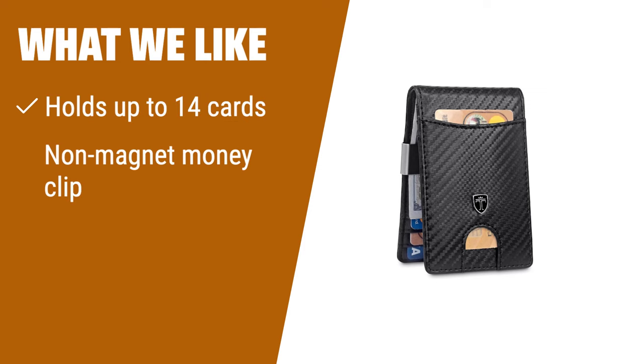What we like: If you need a slim yet spacious money clip wallet with ample card capacity, you should consider this. The non-magnet money clip is perfect for those concerned about card demagnetization.